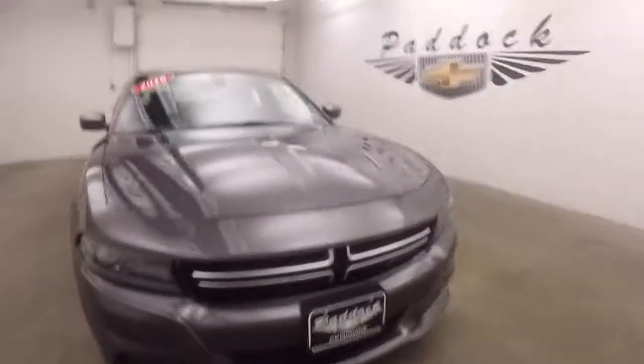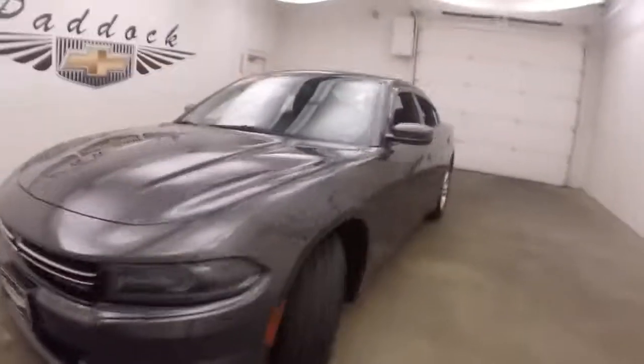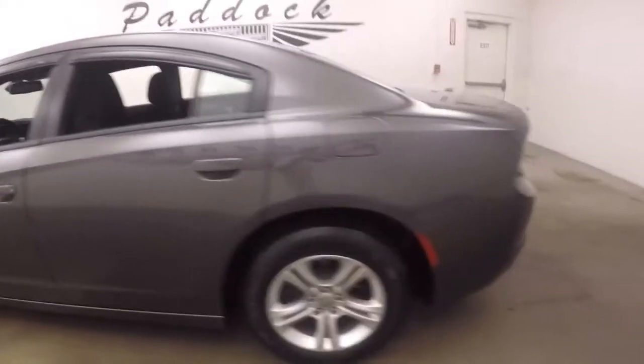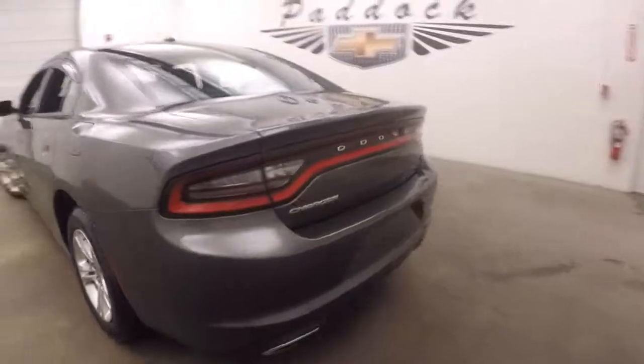It's a 2016 Dodge Charger. Nice gray metallic paint, alloy wheels, good tires. Back around the back, you get your dual exit exhaust.